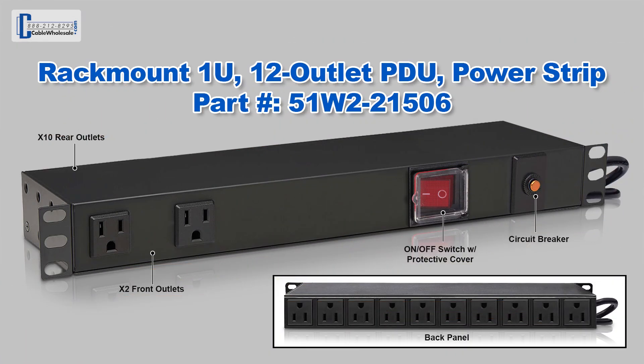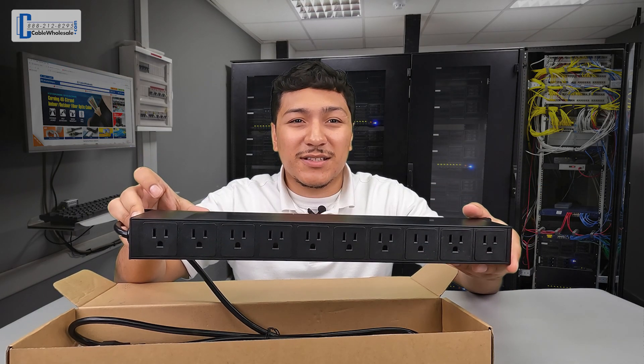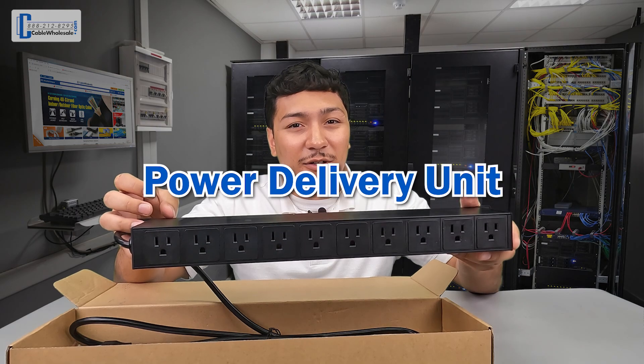Well Marshall from Texas, Cable Wholesale does have a solution for providing power to any 19 inch rack or cabinet. Our 12 outlet PDU will cover your new media closet build. Part number 51W221506 is perfect for this application. Now I know some of you may be asking what a PDU is. A PDU is a power delivery unit.